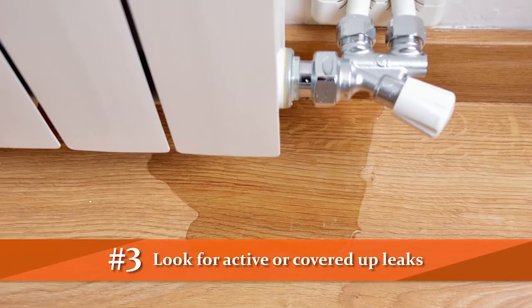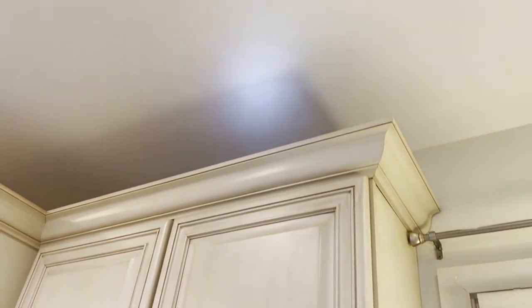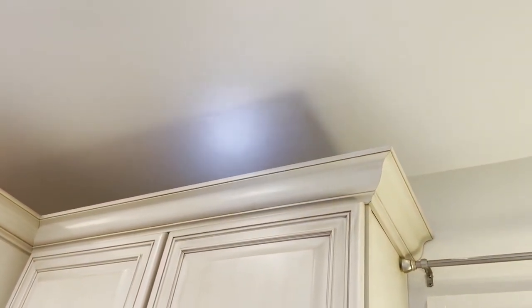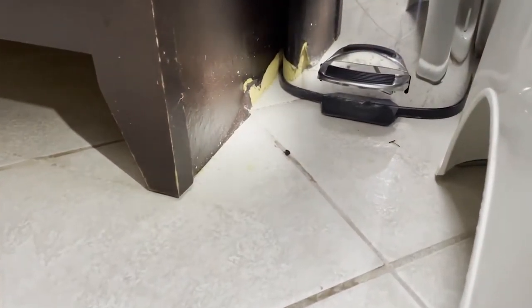Step three is to look for any active leaks or covered-up leaks that have taken place. You'll be looking at the ceiling throughout for discoloration, roof areas, inside of vanities, as well as cabinets and plumbing sources. Check for areas that have shown any warping due to water intrusion. Look at the bottom of the vanity — you'll see if there was any dampness. Search on the inside of the vanity, then go down to the floor below, look up at the ceiling, and see if there are any hints of leakage that may have been covered up. These are the little hints that tend to leave some evidence behind.